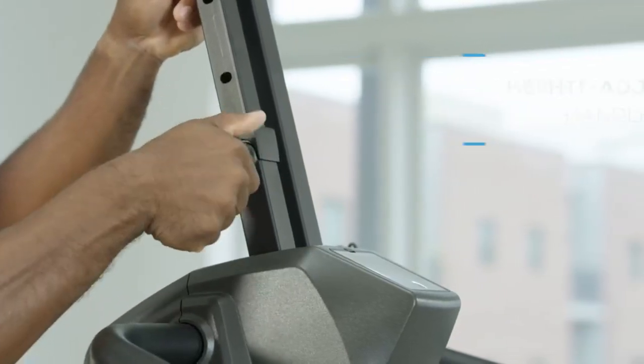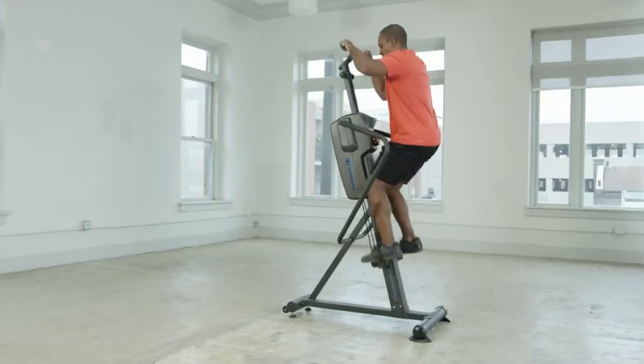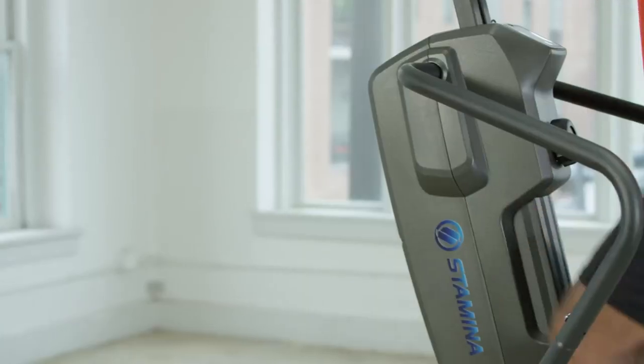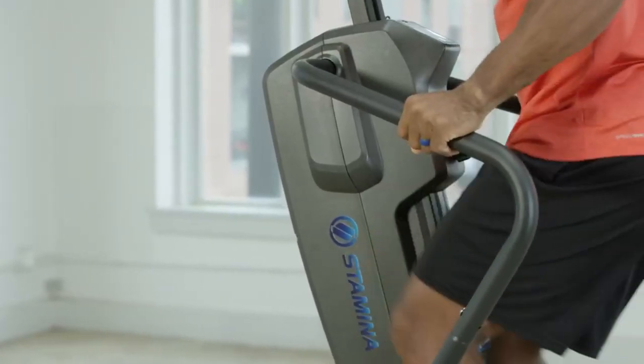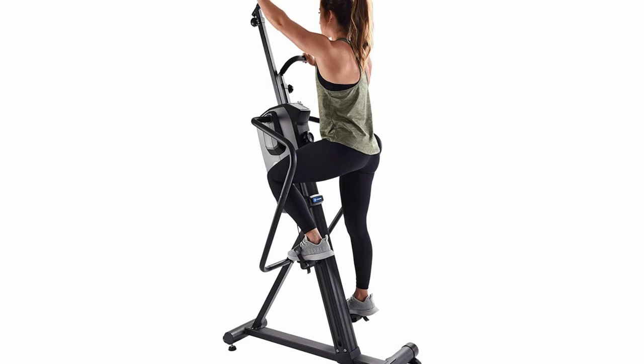Although the frame doesn't fold, it's fairly light and easy to maneuver. Pros: comes with a smartphone holder that can be placed anywhere; twist dial changes resistance settings at your command; wide horizontal bars provide stability. Cons: small display screen; short foot pedals; frame doesn't fold.